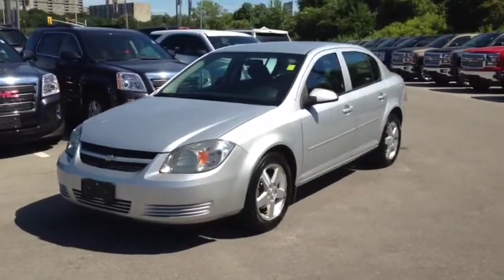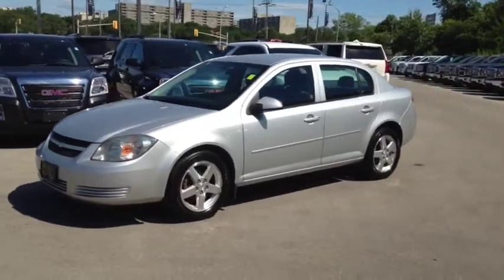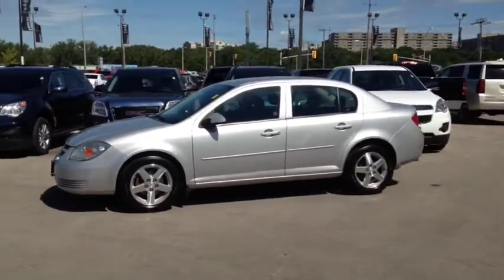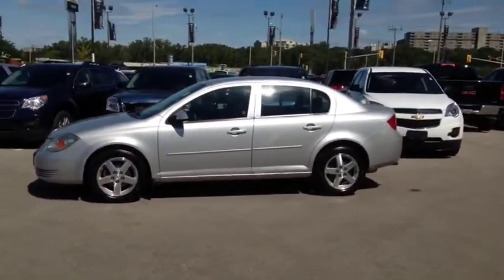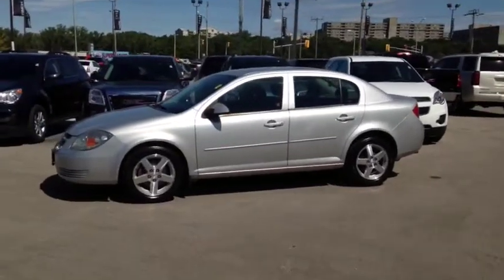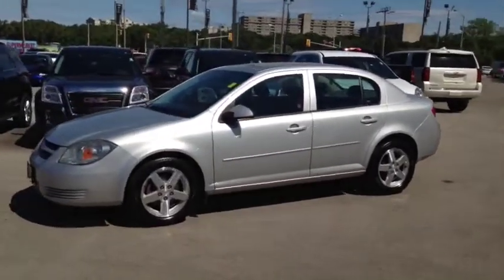Here at Finch Chevrolet we strive to give you the best in previously owned vehicles. This vehicle comes e-tested, safetied and certified with a complimentary CarProof report. We also offer you the Finch promise of 2 years free oil changes, roadside assistance and a 30 day exchange privilege. Stop in today and see Finch first — you won't be disappointed.